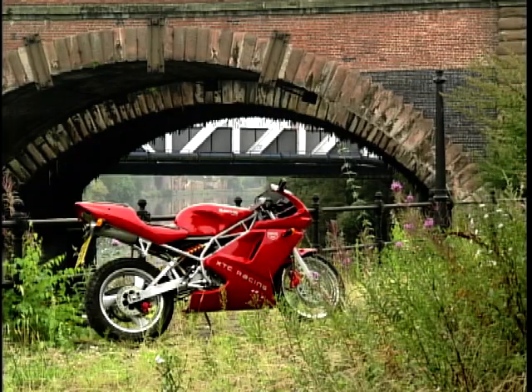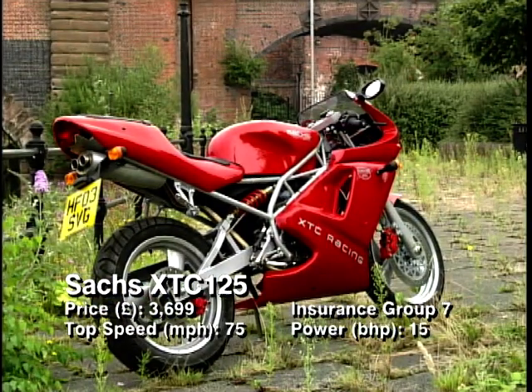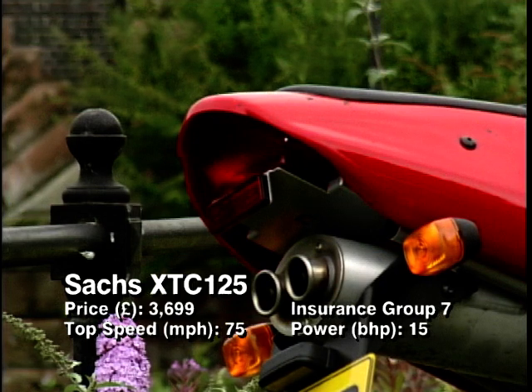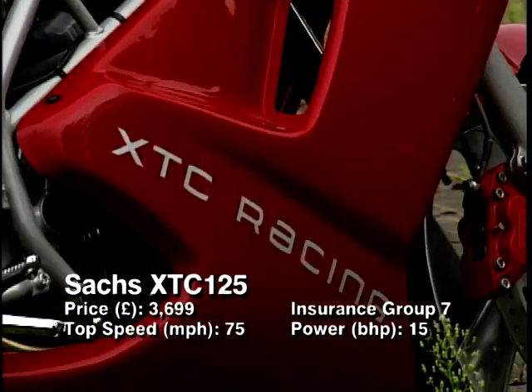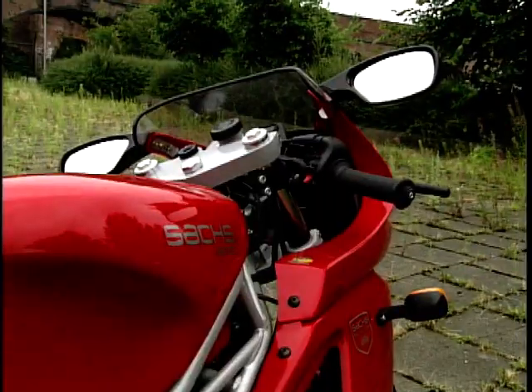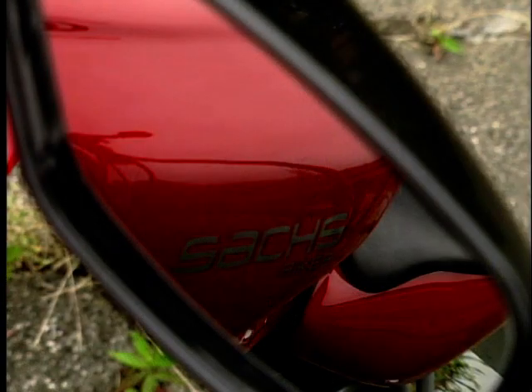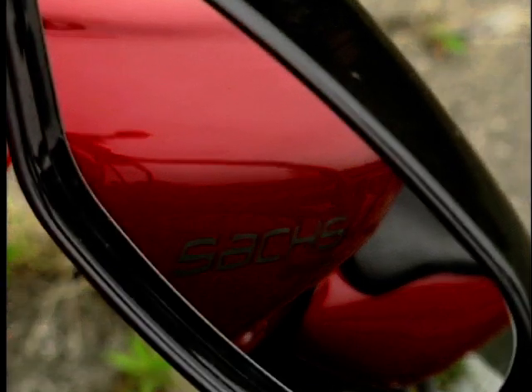The number 8 spot has been hijacked by the Germans — not another BMW, it's the Sax XTC 125. If you fancy yourself as a Ducati person once you've passed your test, the Sax is the starter machine for you. Race styling, good looks, a Ducati-esque trellis frame, and underseat exhaust — it could be mistaken for a Duke at a distance. Very good looking, but with the look comes a premium.